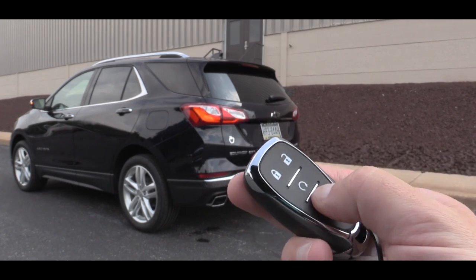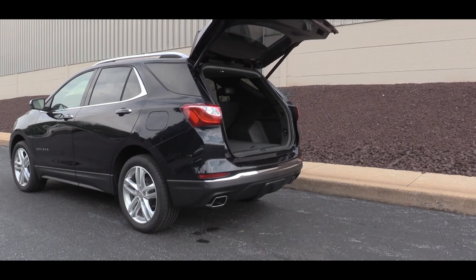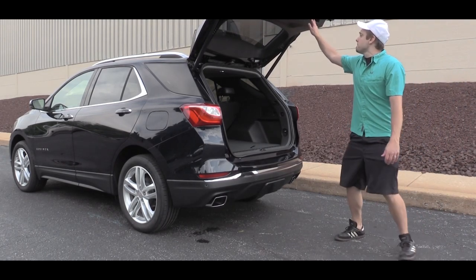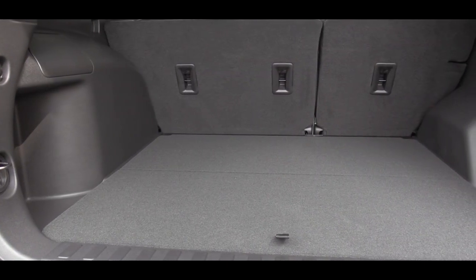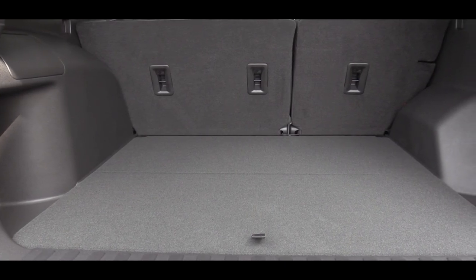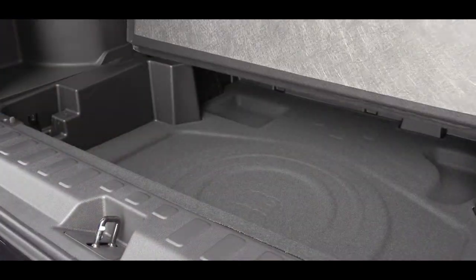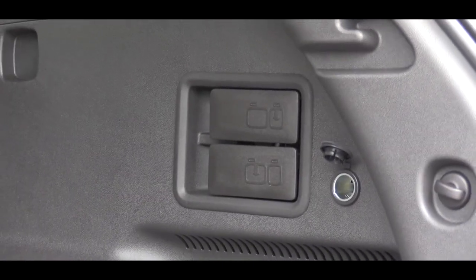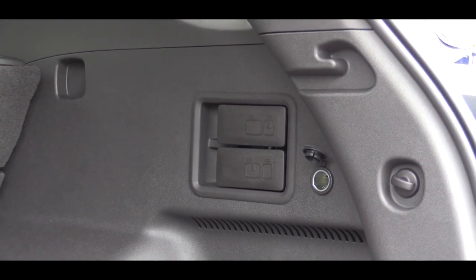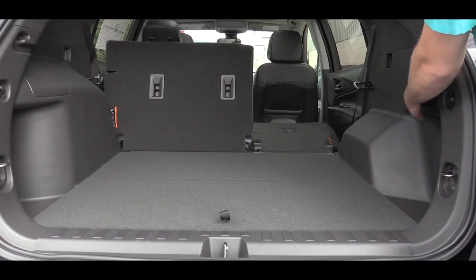Since we're around back, to open the rear hatch the Premier has a hands-free power liftgate. All other trims — LT, LS, and L — come with a manual liftgate. Once opened, cargo capacity behind the second row comes in at 29.9 cubic feet. There are grocery hooks back there, and I was surprised to find quite a bit of in-floor storage as well. There are also levers to fold down the rear seats, which is very convenient.